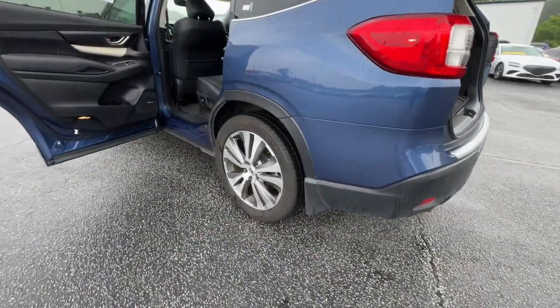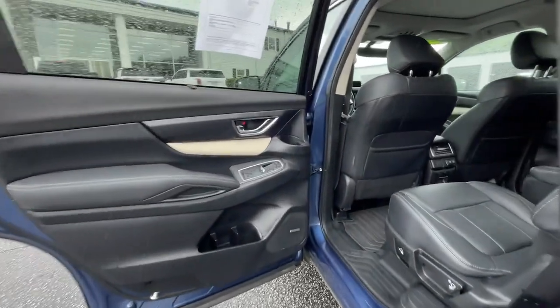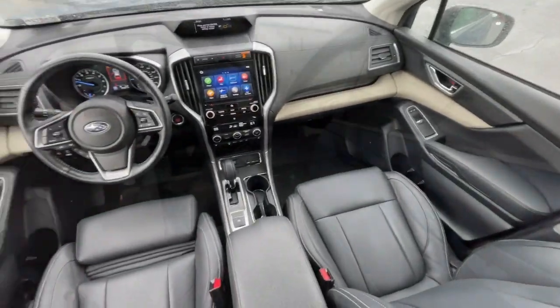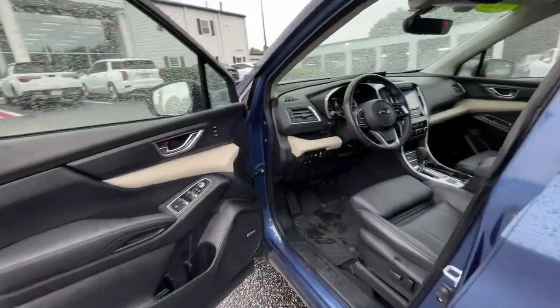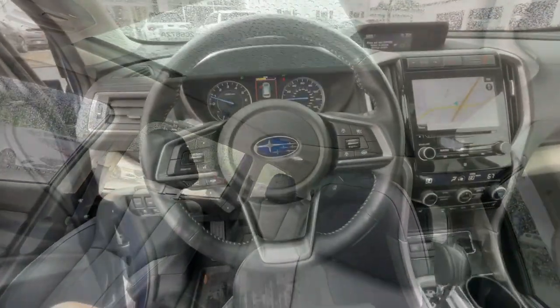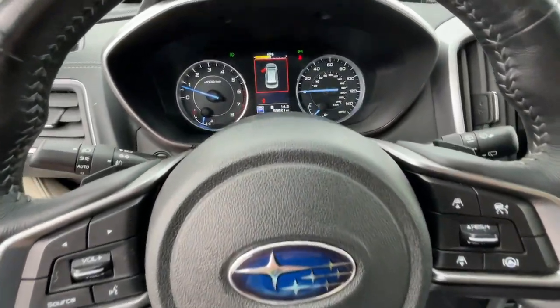These are just some of the great options this vehicle comes with: heated steering wheel, Apple CarPlay and/or Android Auto, panoramic roof, keyless entry, navigation system, fog lamps, power liftgate, heated mirrors, satellite radio, and heated rear seat.